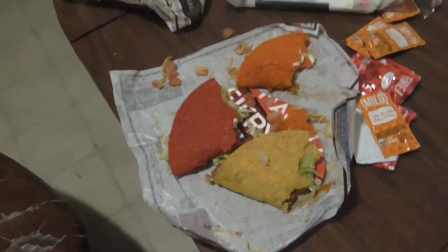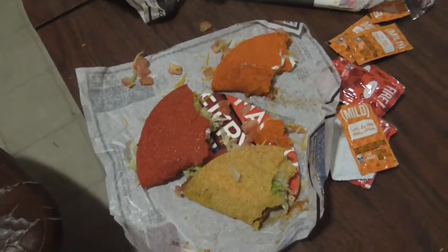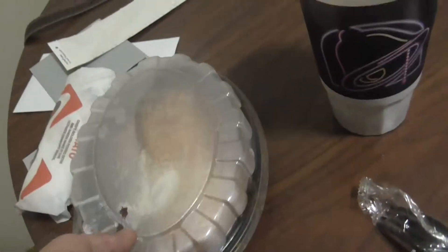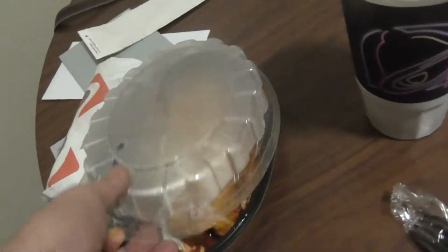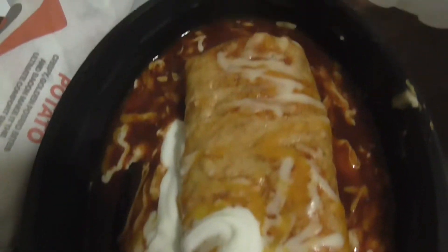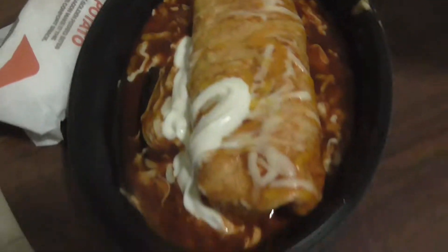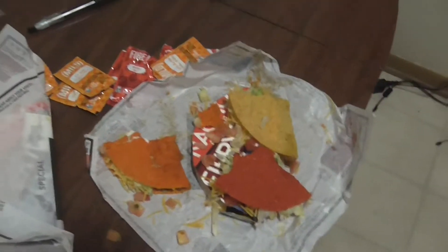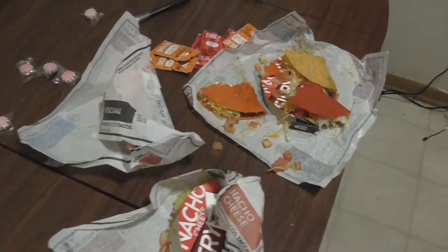Doritos Locos Tacos — I'm going to have to say they got the flavor but they don't really taste like Doritos. I have no clue how that works. But we'll check out this smothered burrito — that'll be the end of the show, ladies and gentlemen. That looks freaking awesome. I'm John the Picker, John the Picker's Food Reviews — Taco Bell's Doritos Locos Tacos, they were alright.